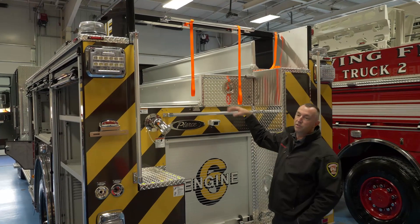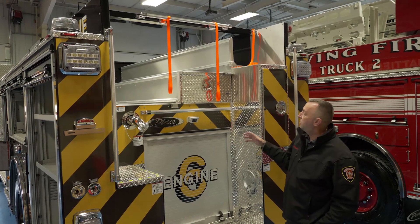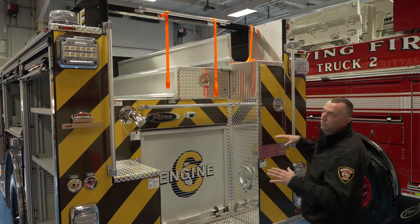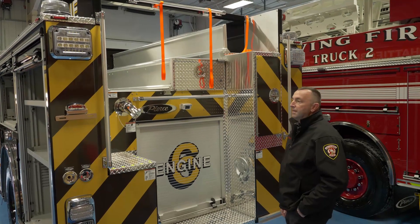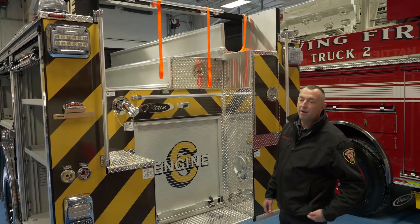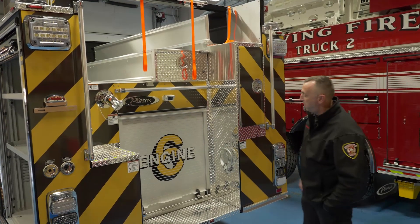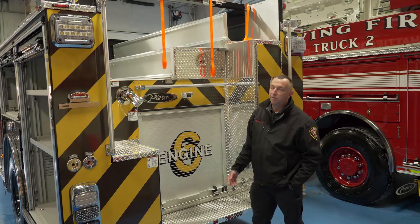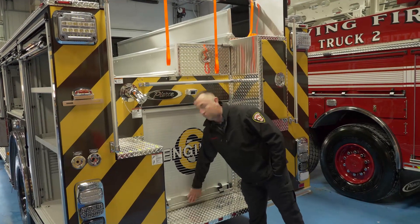This compartment will carry our skid, a backboard, rope equipment, and such, because this truck will respond to any type of high-rise incident where someone may need to be rescued. This is Engine 6 — this truck will go to Station 6 in Hattiesburg, which is very near to the University of Southern Mississippi.